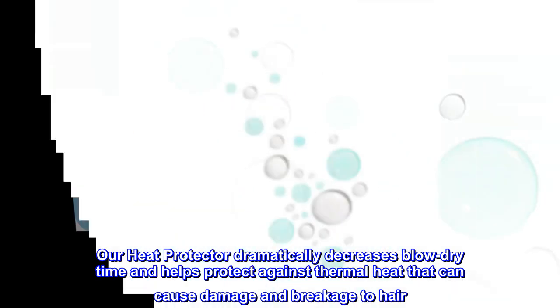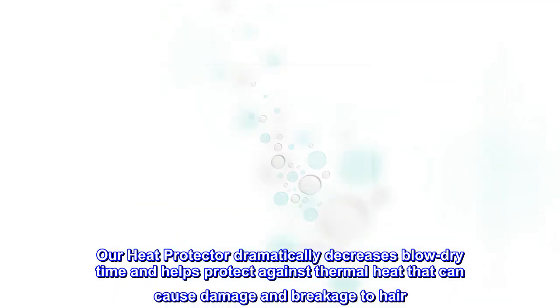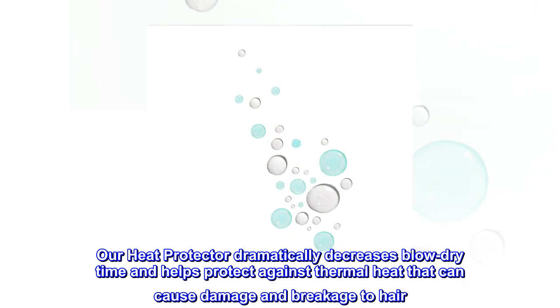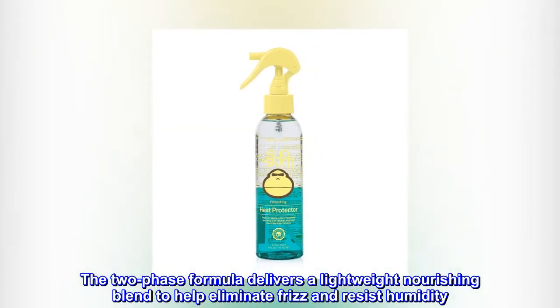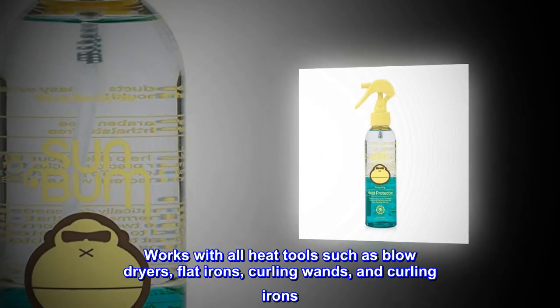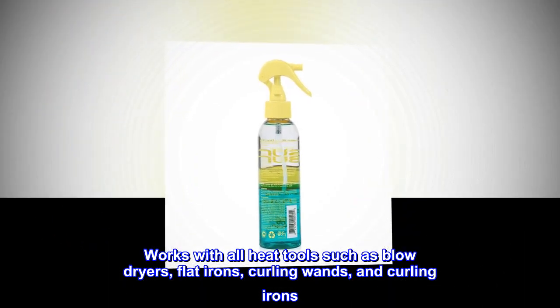Our heat protector dramatically decreases blow-dry time and helps protect against thermal heat that can cause damage and breakage to hair. The two-phase formula delivers a lightweight nourishing blend to help eliminate frizz and resist humidity. Works with all heat tools such as blow-dryers, flat irons, curling wands, and curling irons.